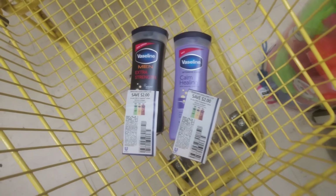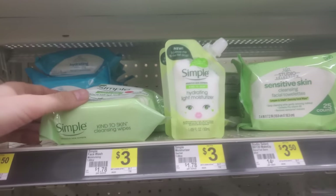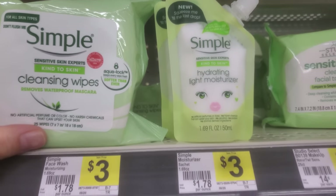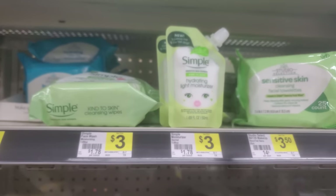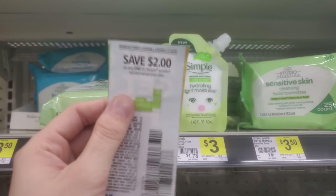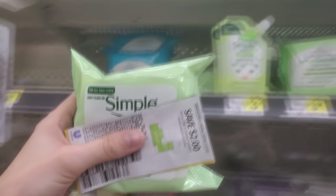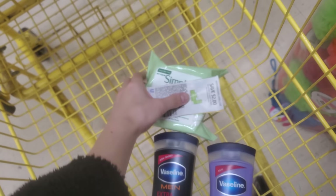With a subtotal of $7 for two Vaselines and $6 in coupons, we'll be able to get both for just $1, or 50 cents each. Now let's check out the Simple products deal. These two Simple products — cleansing wipes and a light moisturizer — are both priced at $3. With a $2 off coupon for any one Simple product from the November Unilever insert, either one comes down to just $1.